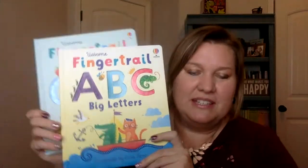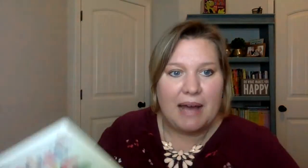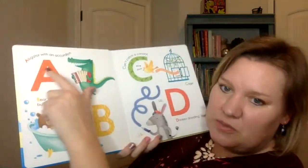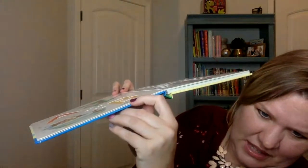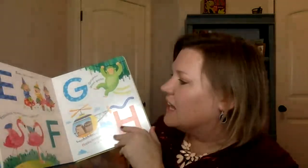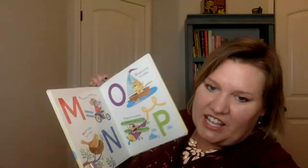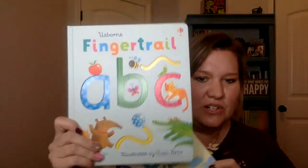This is the Fingertrail ABC Big Letters. Last year we came out with Fingertrail ABC with the little letters, but my daughter and I were starting with capital letters while we were learning. Each page with the letters has an indented trail running through it, and so there's a finger trail to run your finger through to help you learn how to trace the letters. Of course it also has lots of fun things that start with each letter on the page. So if you are learning your alphabet and letter recognition, I definitely recommend Fingertrail ABC Big Letters and Little Letters as well.